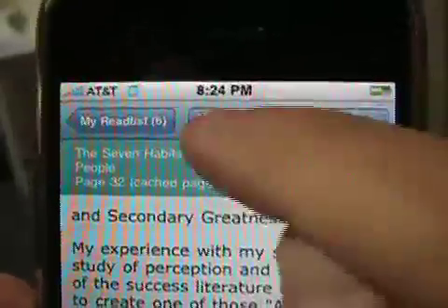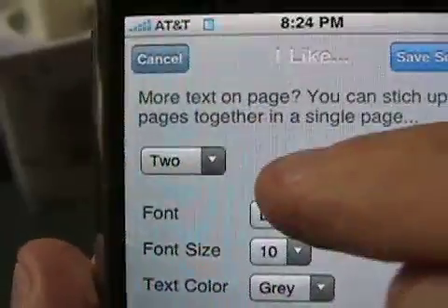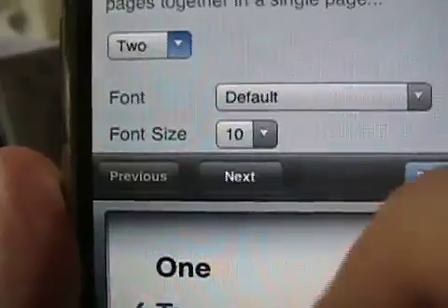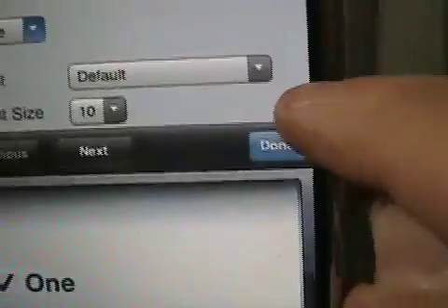I'm going to hit the settings here, and you can see I've got it set for two pages. So I'm going to change that back to one and say done. One and done — there we go.